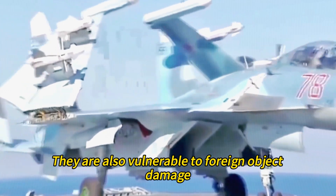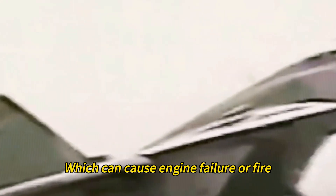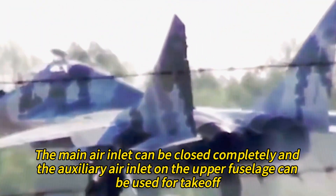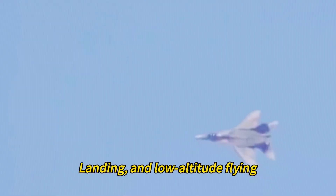The engines are also vulnerable to foreign object damage, such as birds or debris, which can cause engine failure or fire. To prevent this, the main air inlet can be closed completely and the auxiliary air inlet on the upper fuselage can be used for takeoff, landing, and low-altitude flying.